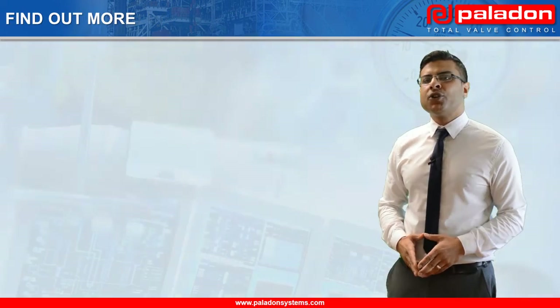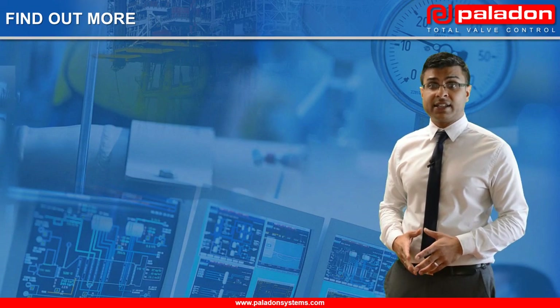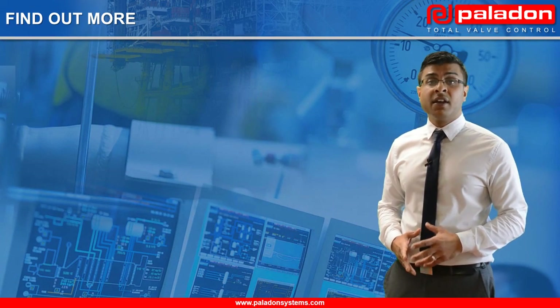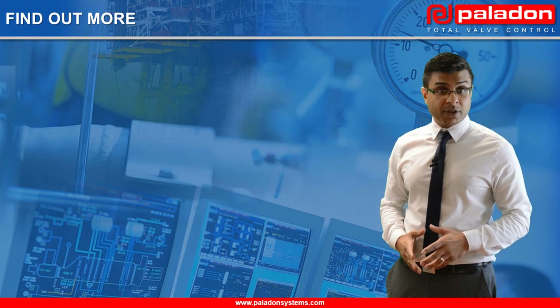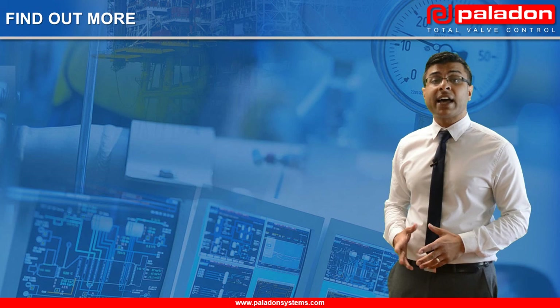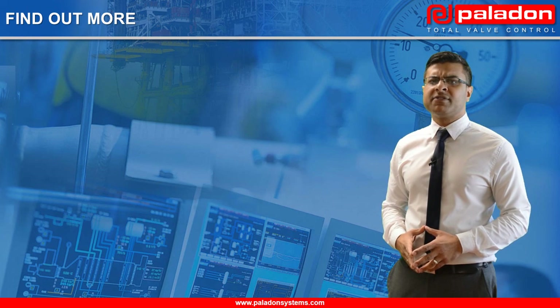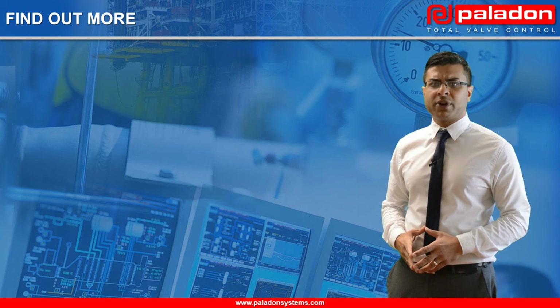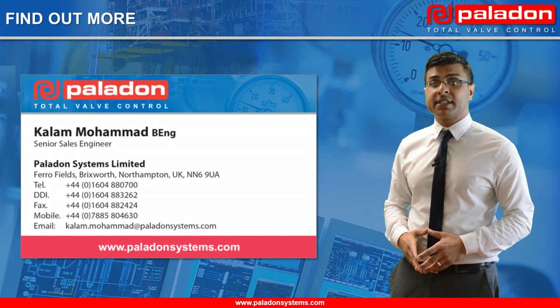This concludes this presentation on Paladon Systems' compact self-contained electro-hydraulic linear valve positioning systems. Thank you for your time today and interest in Paladon Systems. We hope you found the presentation informative and of interest. Should you wish to find out more about how this innovative technology can benefit your operations, please feel free to contact me directly or contact your nearest Paladon Systems facility.